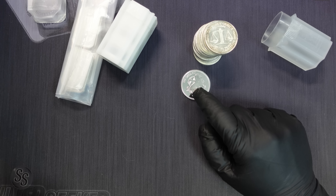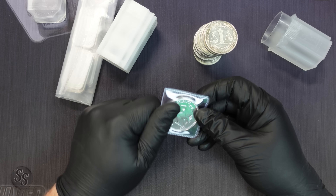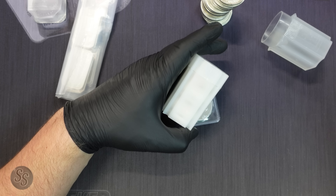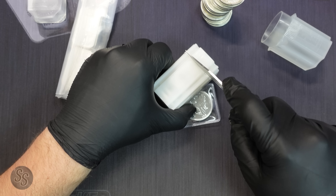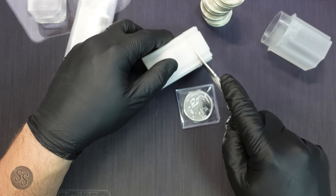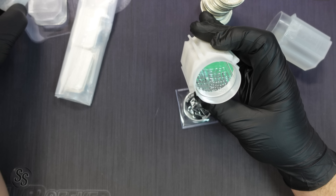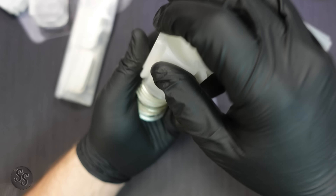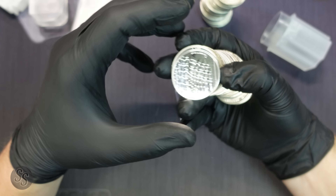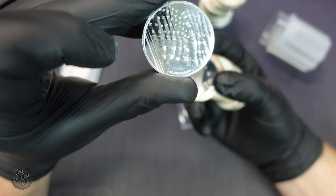I'm going to put the John Wick in a flip — that is really awesome, I didn't expect that in there. Alright, we have more silver to open. Let's go ahead and get this next tube open. There's tape on here somewhere — there it was.